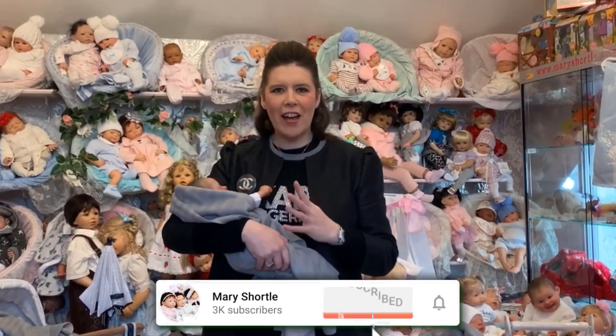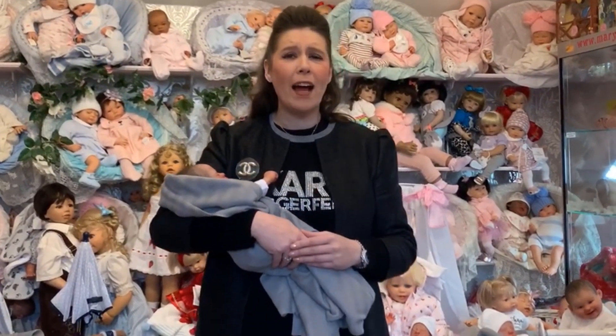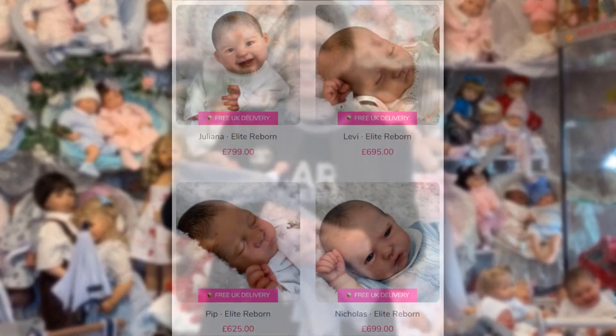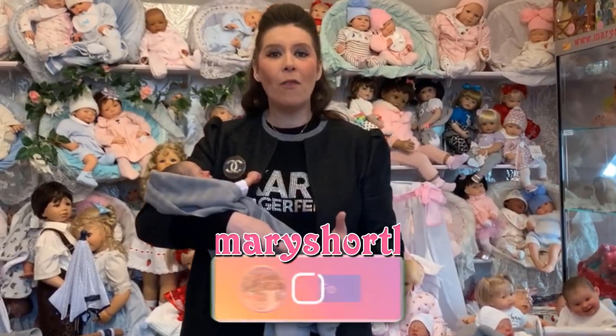I was so excited to tell you about our new collection. Not only do we have a premier doll collection, we now have an elite doll collection. You need to hop on our website and check those out now, but I'm going to showcase some of them that are already featuring on our website.